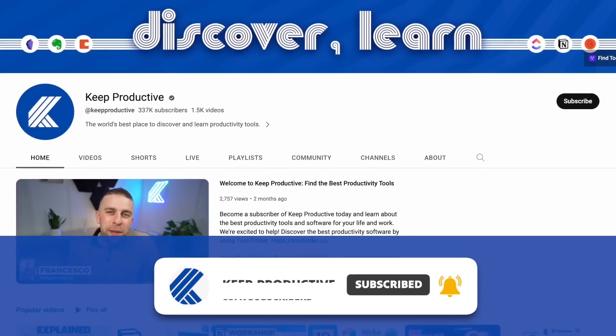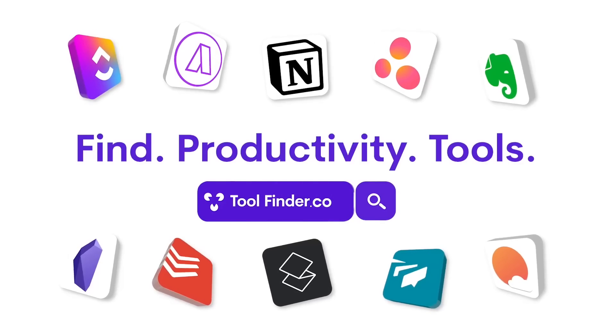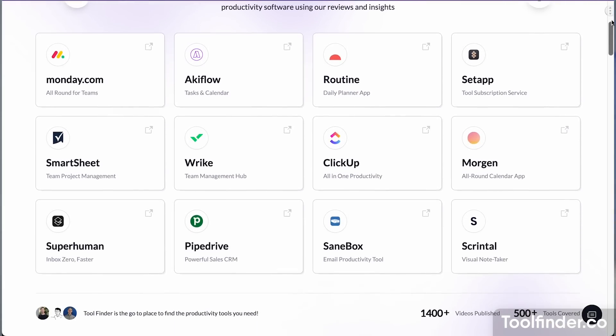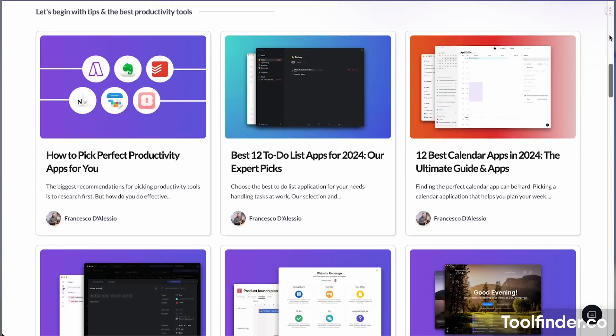If you're on the hunt for a productivity tool, jump over to Toolfinder to find your perfect productivity tool. You can find a range of them there, including all of these apps which will be listed below that we mention across this video.